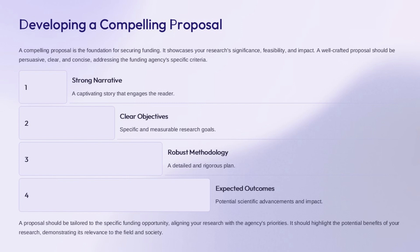Key elements of a strong proposal include a captivating narrative that engages the reader, clear, specific, and measurable research goals, a detailed and rigorous methodological plan, and highlighting the expected scientific advancements and societal impact. Tailor the proposal to the specific funding opportunity, aligning your research with the agency's priorities, and demonstrate the relevance and importance of your work to the field and to society.